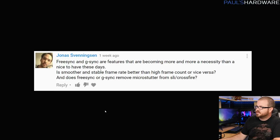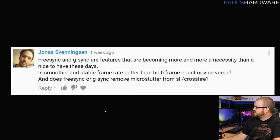Next question from Jonas Svenningson, talking about FreeSync and G-Sync — adaptive sync, or adaptive refresh rate as the generic term. FreeSync and G-Sync are features that are becoming more and more a necessity than a nice-to-have these days. Is a smoother and more stable frame rate better than a high frame count, or vice versa? And does FreeSync or G-Sync remove micro-stutter from SLI or Crossfire setups?